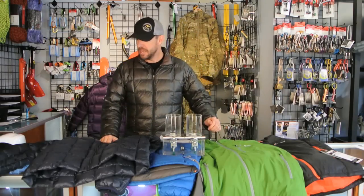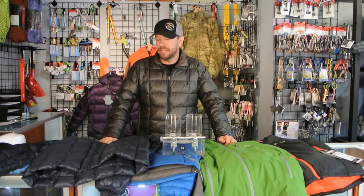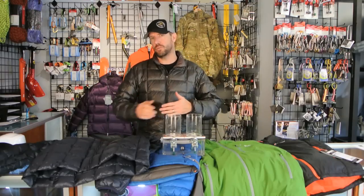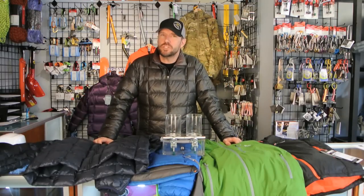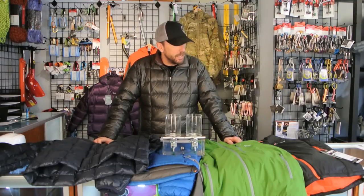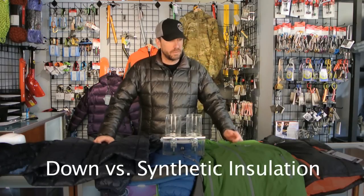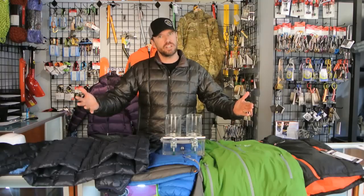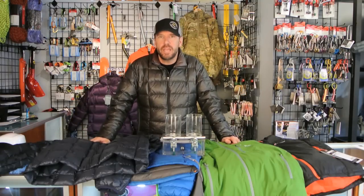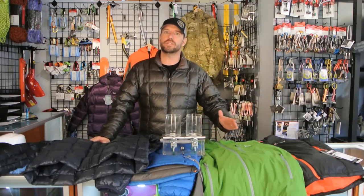Hi, it's Craig with Pro-Life Care. In our last video, I took you through hard shell versus soft shell jackets. In that video, I presented you with a range of products to help demonstrate some of the advantages and disadvantages of the different offerings in the market. In this video, I'm going to talk about down versus synthetic insulation. Once again, I've laid out a range of products currently in the market to help walk you through some of the advantages and disadvantages of down versus synthetics, versus some of the new entries that are kind of in between those two.